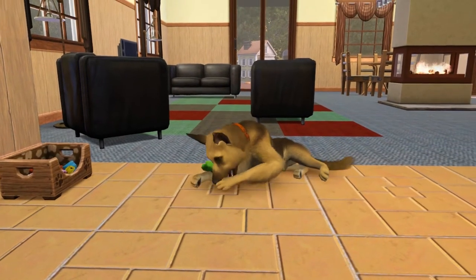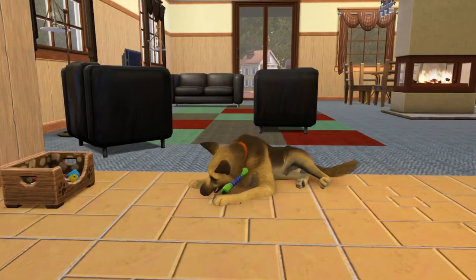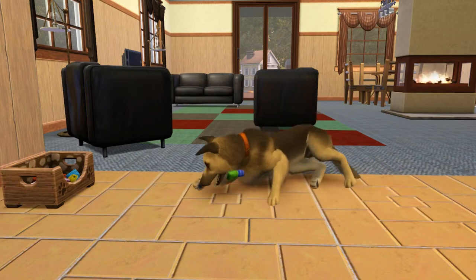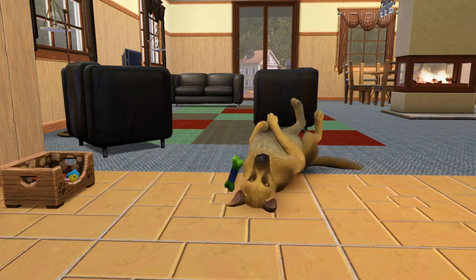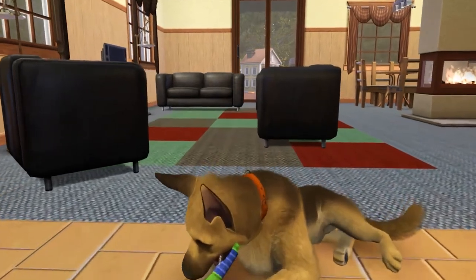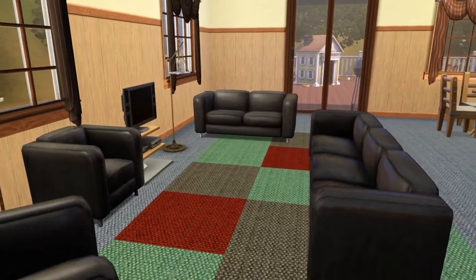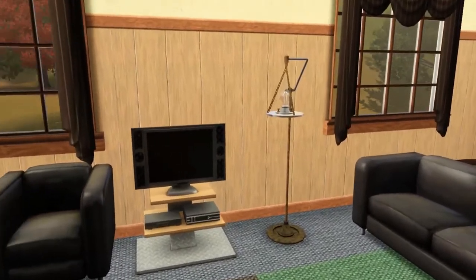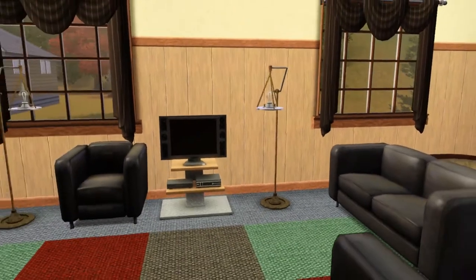Oh my gosh, I see such a cute fireplace. This is so cute. He's so cute — I had to take a screenshot. His bones are kind of glitching, kind of flying in the air, but he's a cutie pie. Let's let him keep playing — and by keep playing I mean let's pause him. Here is the living room. I do like the couch — it has a nice black leather sofa, definitely something you would see in a bachelor pad. And this light — I can't believe I've never seen this before, but it's cute.